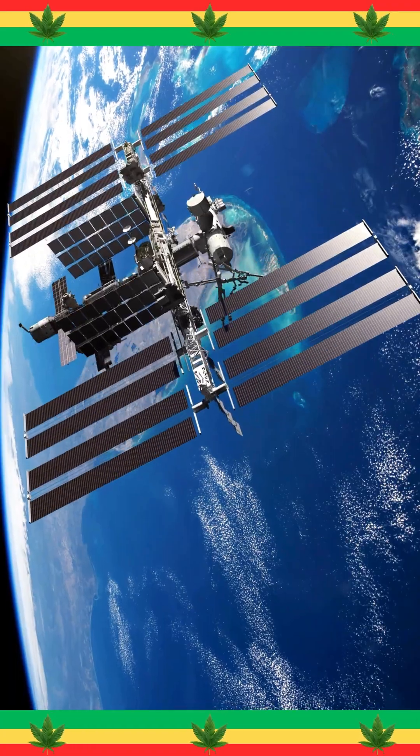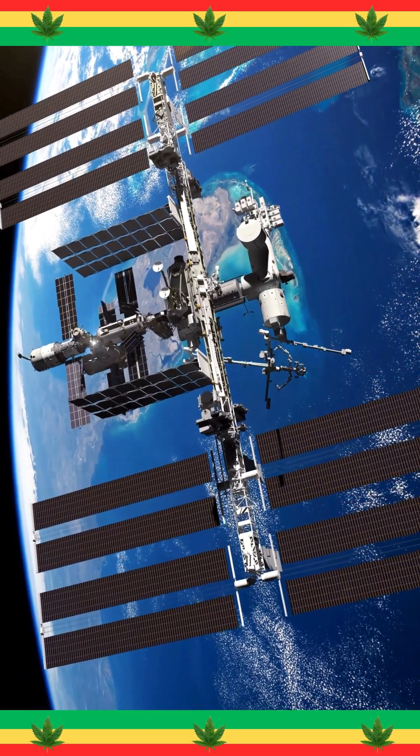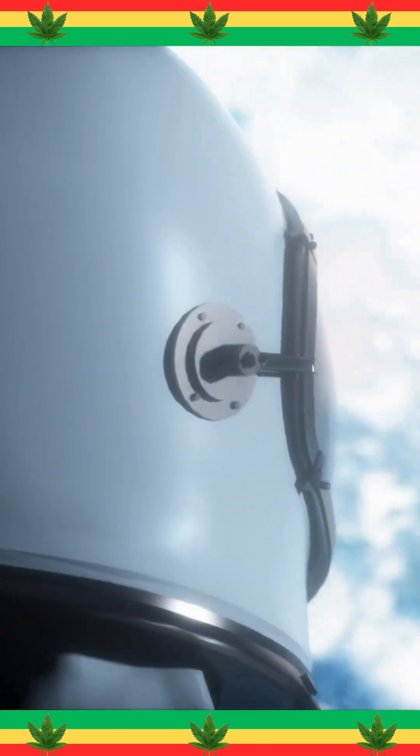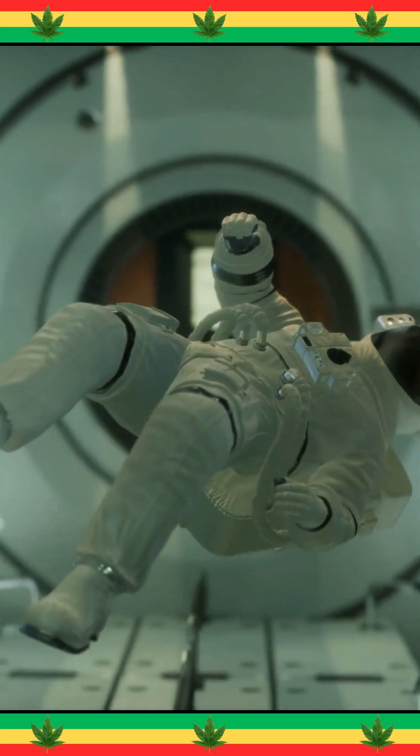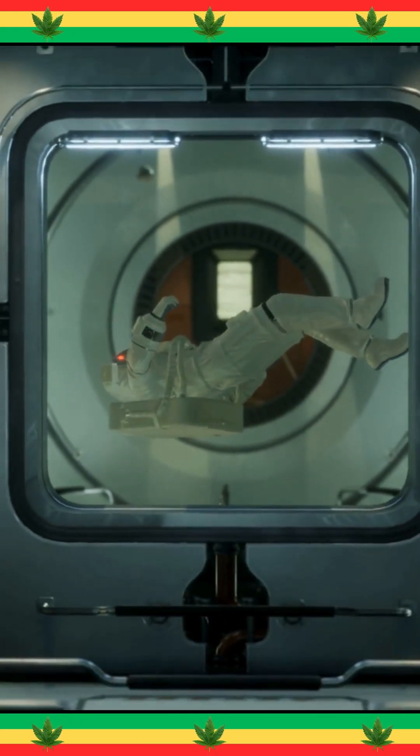From Earth-bound blueprints to an orbiting masterpiece, the ISS proves that engineering miracles don't just happen on the ground — they happen in space. Stick around, because in the next episode, we explore what it's really like to live up there.